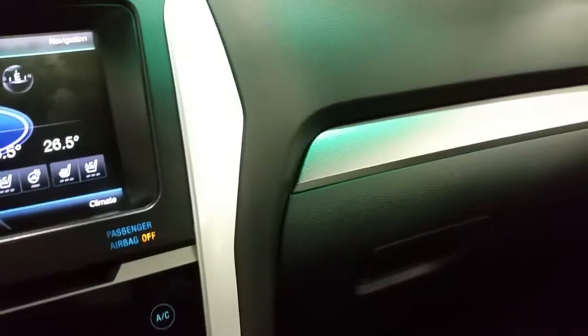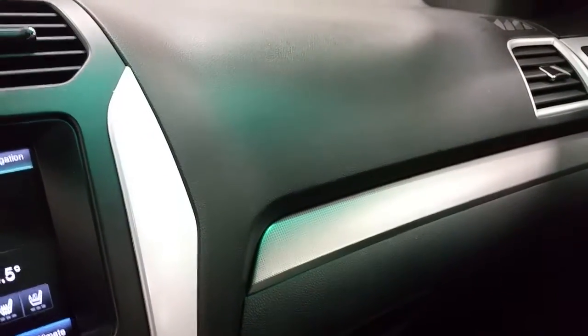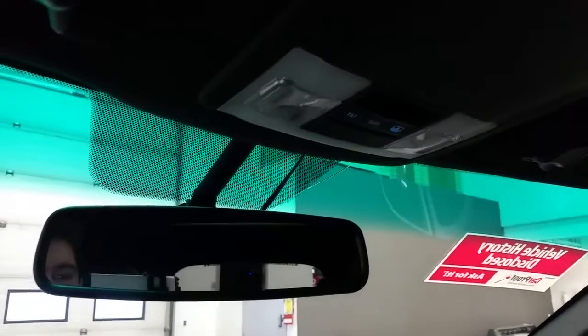The Sport has a nice interior with black and two-tone stainless. Overhead, we have an auto-dim rearview mirror, map lights, sunglass storage, universal garage door links, and the controls for the power sunroof, which extends into the second row of seating.